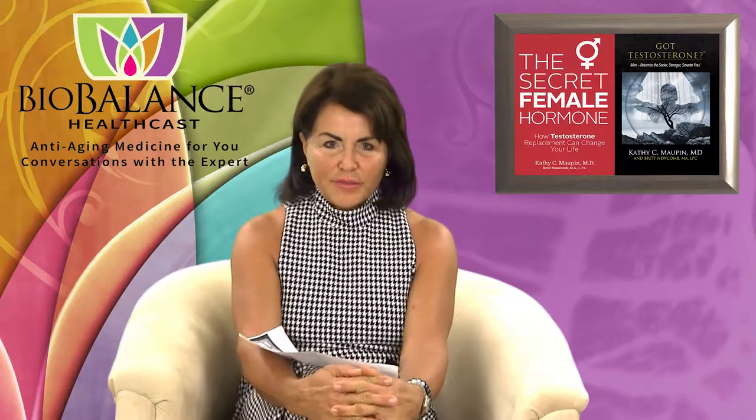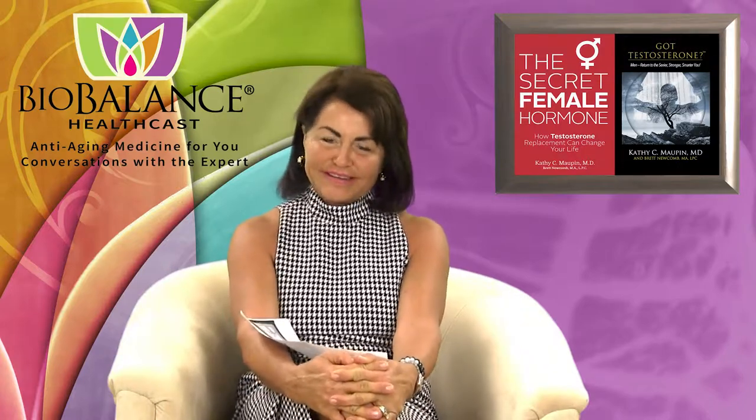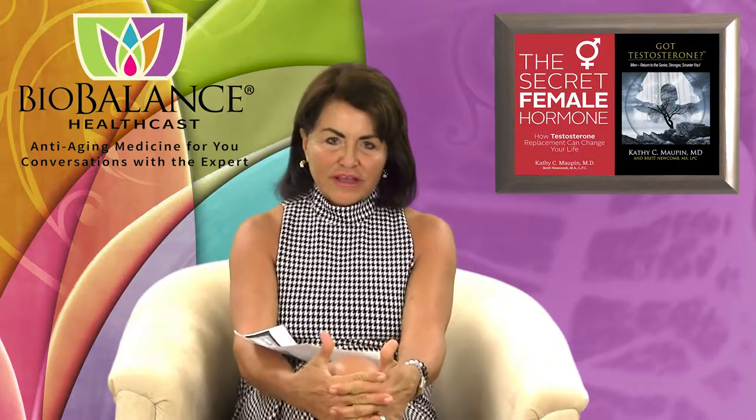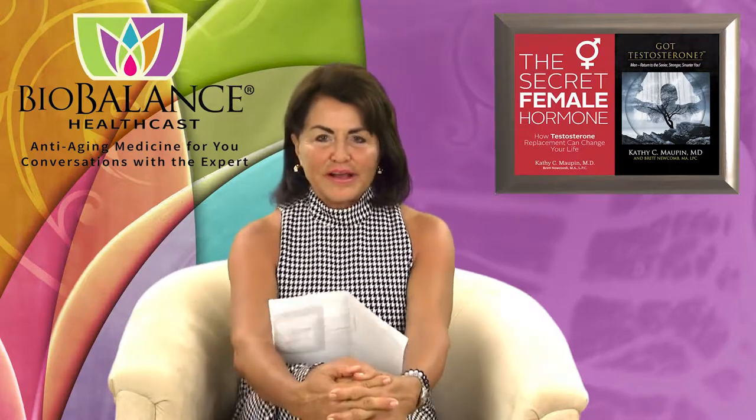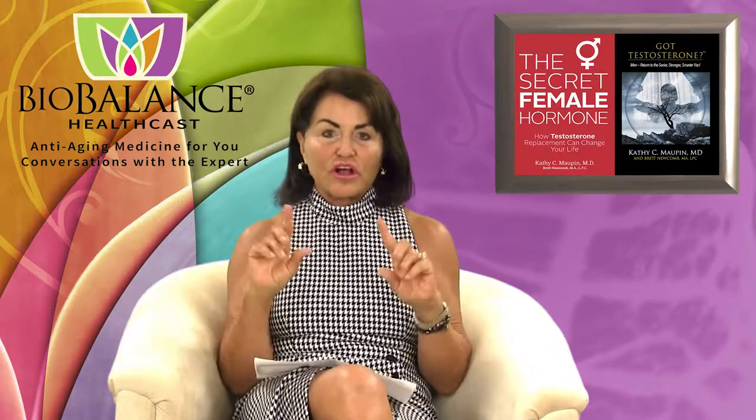Welcome to the BioBalance HealthCast. Today we're going to talk about a new RF pixel machine. All the names for lasers and skin treatment machines — I'm not sure where they get the names — but this one is called Opus, O-P-U-S, and it's by Alma Laser.